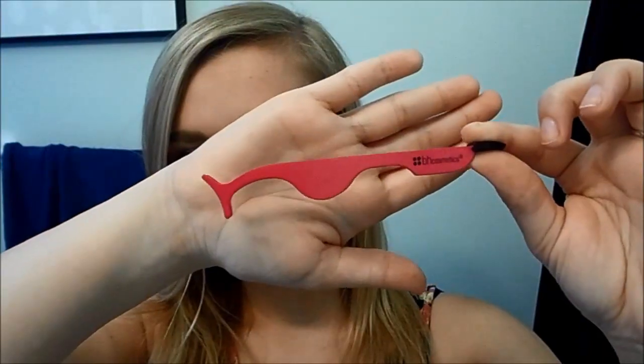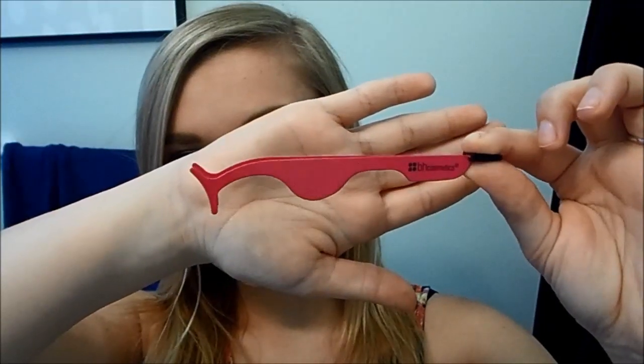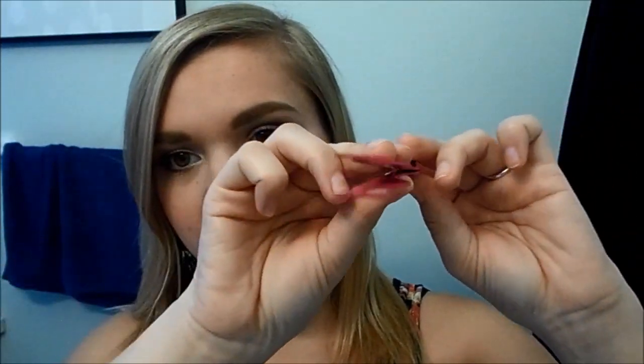The first thing I got at BH Cosmetics is this little tool right here, which is actually a false eyelashes applicator. I saw this on the website and I was really interested in it, so I really wanted to get it to try it out to see if it works. This is what the false eyelash applicator looks like — it's a really nice hot pink color. This is the actual applicator, and this is the part that actually grabs the false eyelashes so you can pick them up and put them right onto your eye.